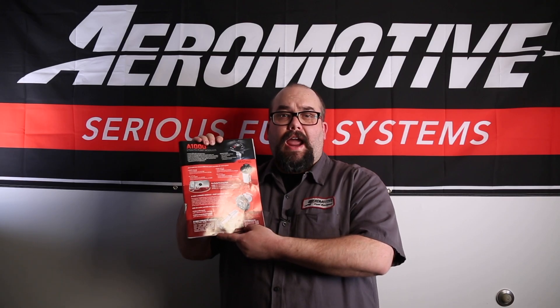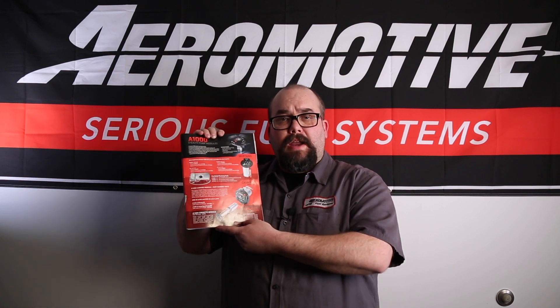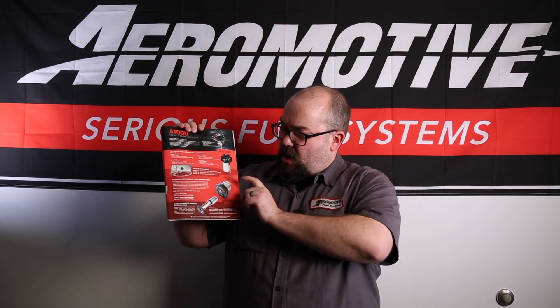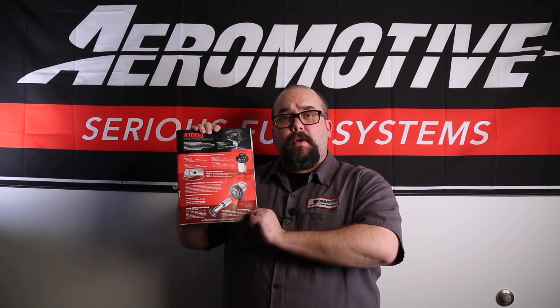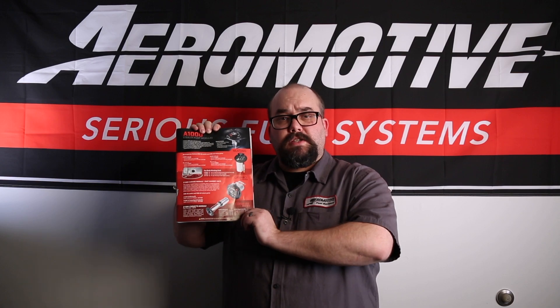Besides just our regular A1000 fuel pumps, we offer the A1000 in drop-in applications for OE type vehicles, such as our Mustangs, Camaros, and Corvettes. They come as a standalone pump or as a full inclusive kit for your specific application.